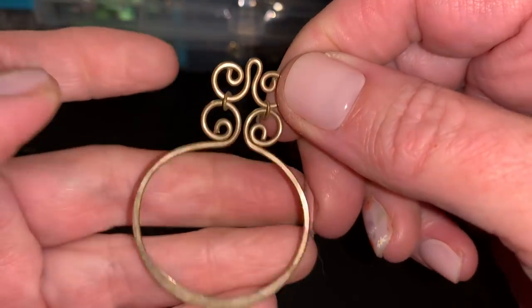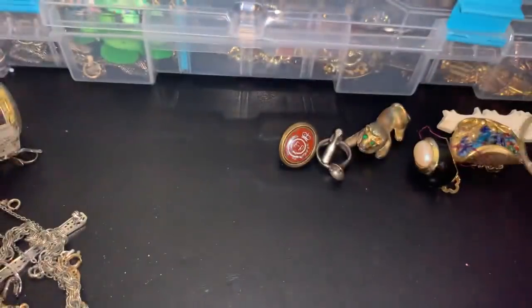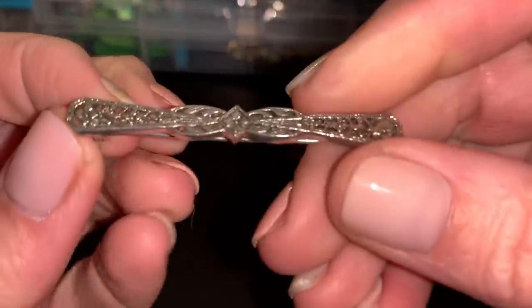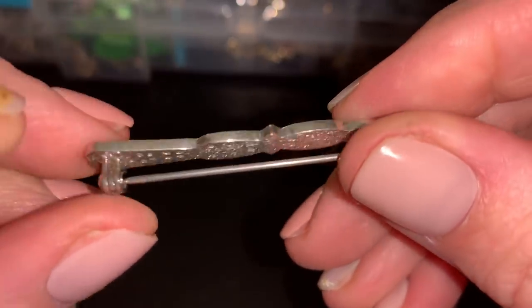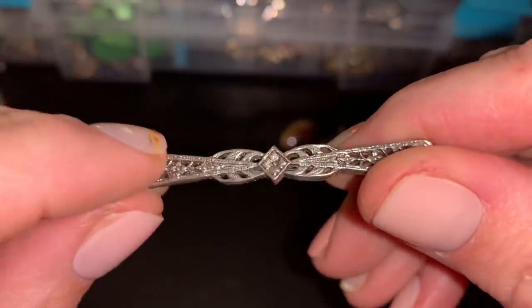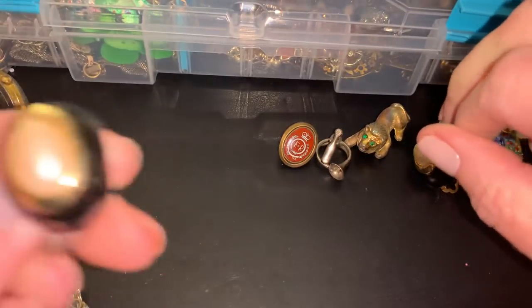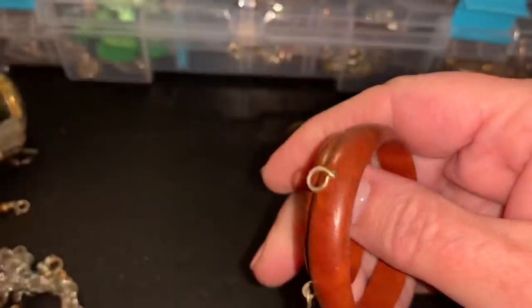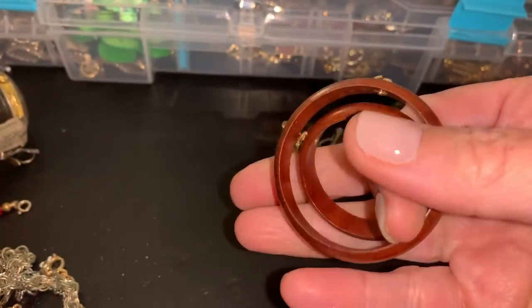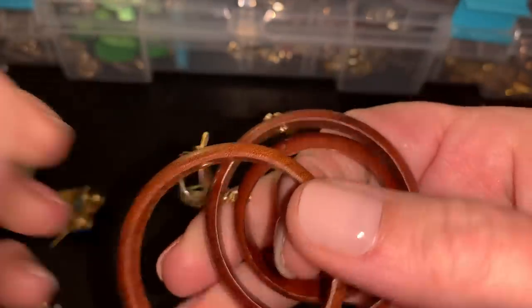This, I guess, could be some sort of pendant. Well, it's kind of in cruddy shape. Oh, here's the other one with a big earring. More of these. I guess you could make earrings on them. This is an earring, but that would be for crafting.